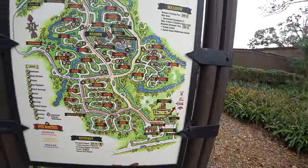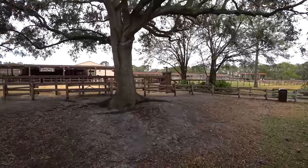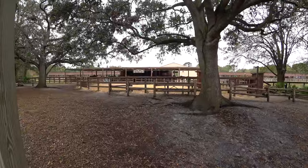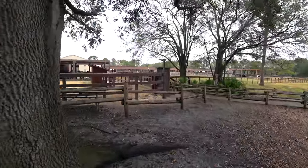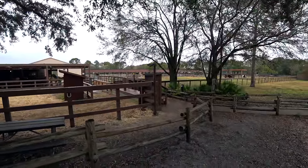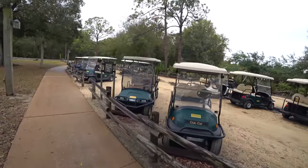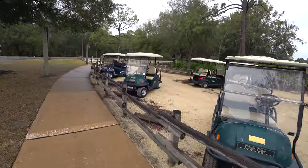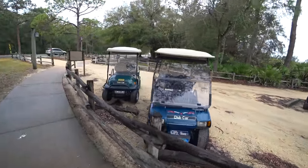One of the really nice things about Fort Wilderness is the amenities and all the recreational activities. One of those is the Tri-Circle-D Ranch trail rides — you can actually do horseback riding that takes you around Fort Wilderness. You have to be at least 48 inches to do the rides. And this is how most people get around: a lot of people rent golf carts because it's a big property — 750 acres — so it's helpful to have one to get around.